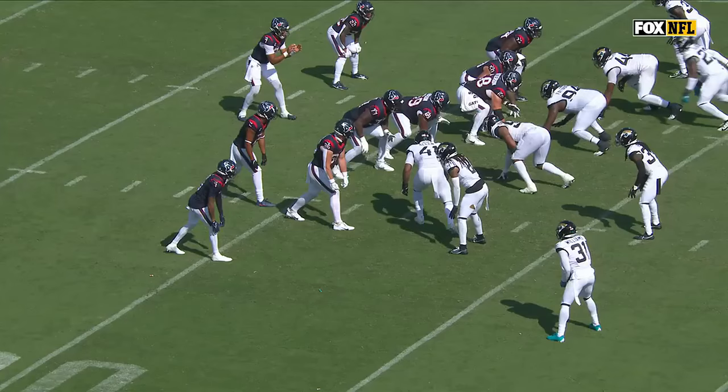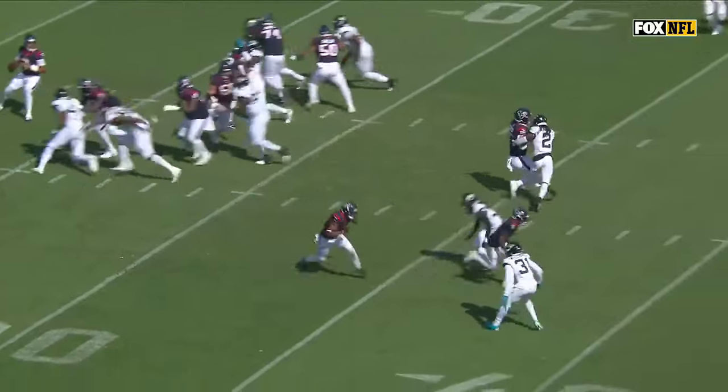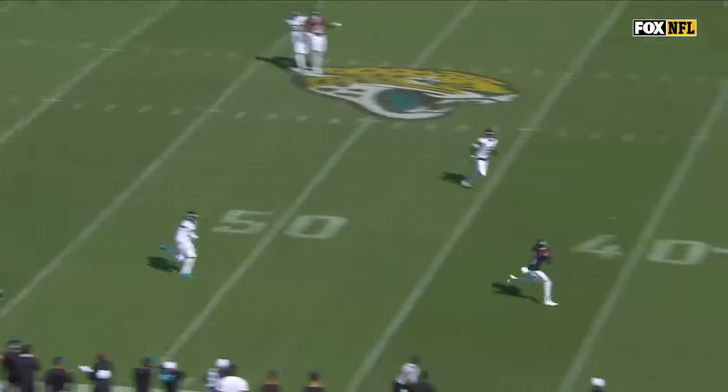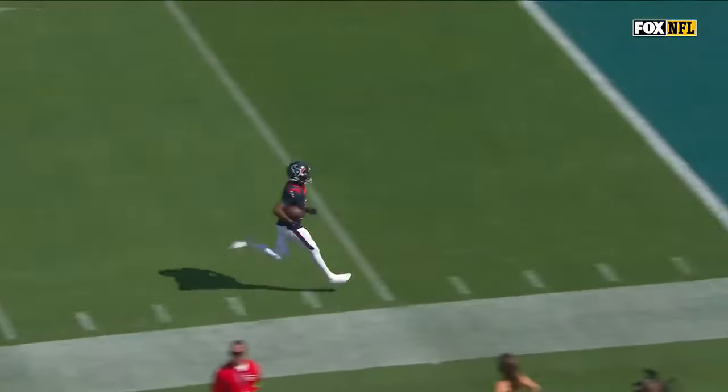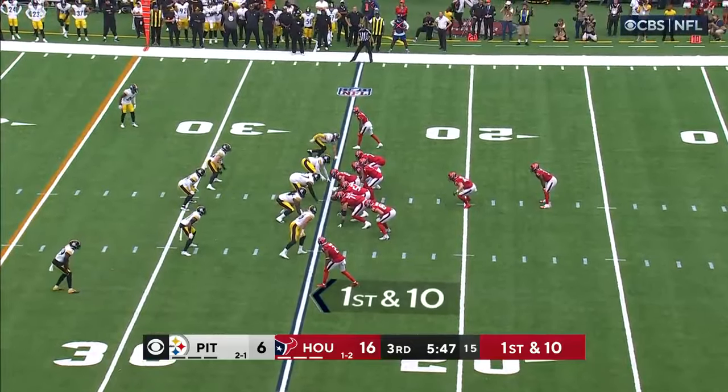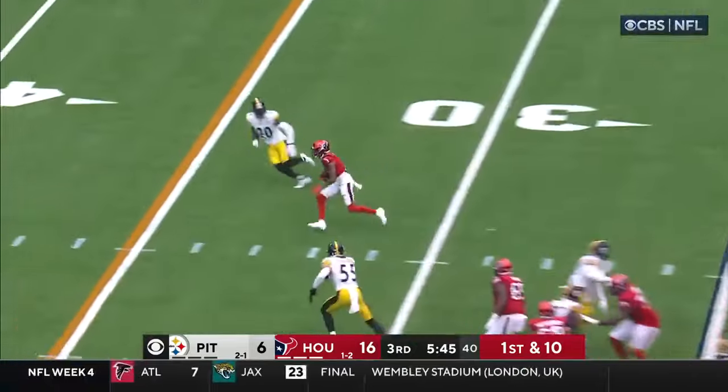It looks like Darius Williams, number 31, is supposed to carry that route from the inside, and that's the problem — you guys get mixed up. For the Steelers, with a combination of Watt and Highsmith, to have zero sacks and that few pressures — that is a tremendous job up front.